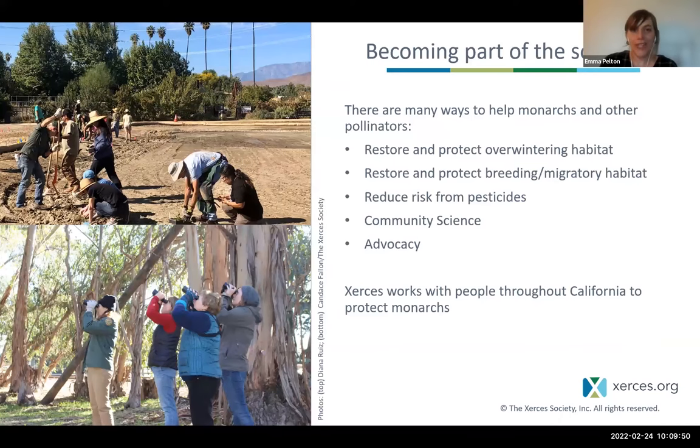That's the bad news. The good news is what we can do about it and how you can become part of the solution. There are many ways to help depending on your interests: restoring and protecting overwintering sites, restoring and protecting breeding and migratory habitat, reducing pesticide risks, contributing to community science, and being an advocate for Western monarchs. These are all areas Xerces works on, and we'll be highlighting some successes and how you can be part of that.